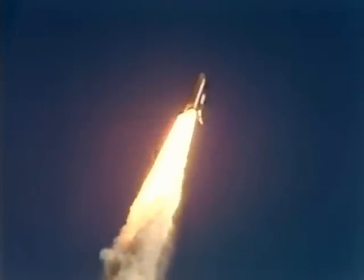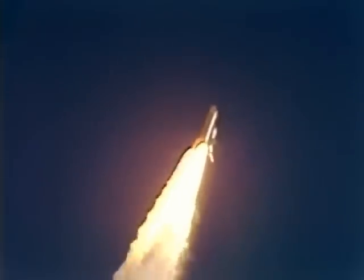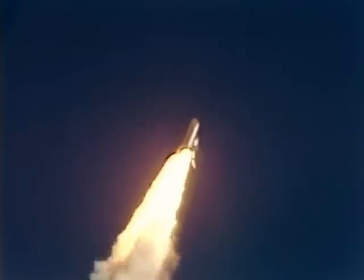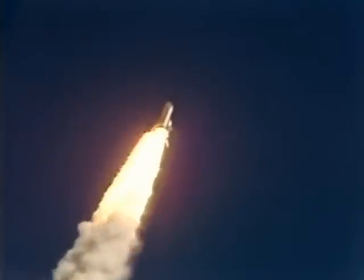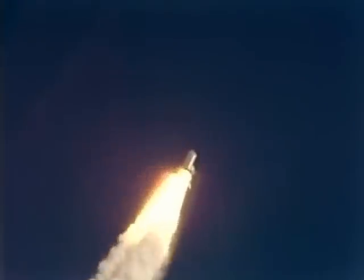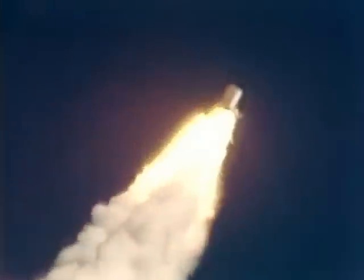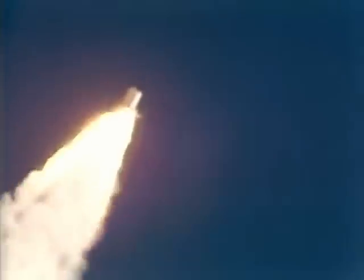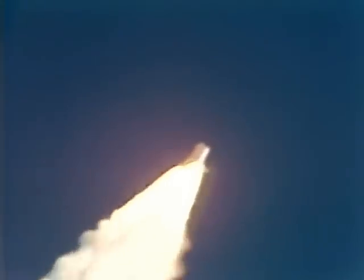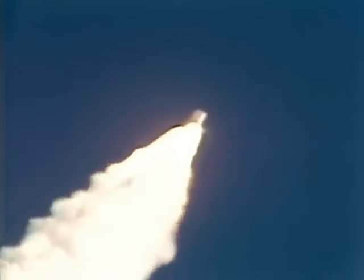Engines beginning throttling down now at 94%. Normal throttles for most of the flight, 104%. A little throttle down to 65% shortly. Engines at 65%. Three engines running normally. Three good fuel cells. Three good APUs. Velocity 2,257 feet per second. Altitude 4.3 nautical miles. Downrange distance 3 nautical miles.